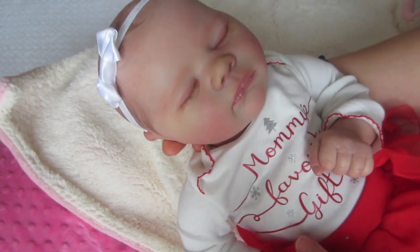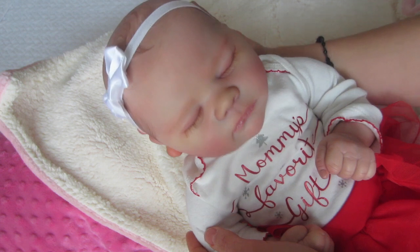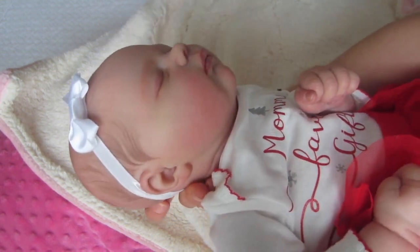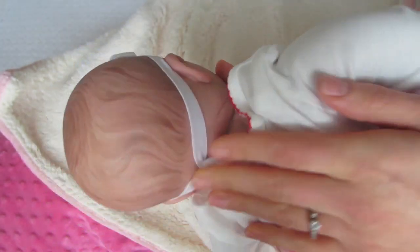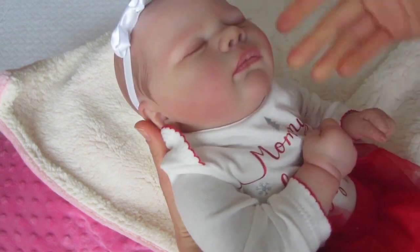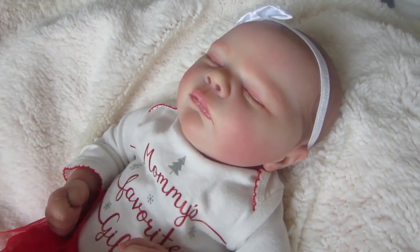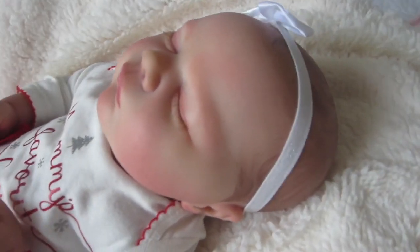I am looking so forward to sharing her with you all in routines and shopping trips, just doing everything with her and the girls. You will have to tell me what you are interested in seeing us do with this precious baby. Let's go ahead and lay her down and take a close look at all her details. This is the real born Jade kit from Bountiful Baby. Kim told me that she weighs five pounds two ounces and is 18 inches long.